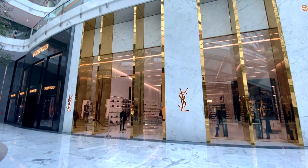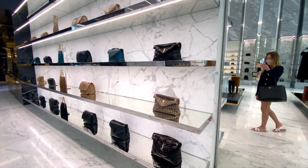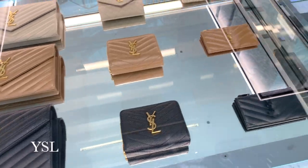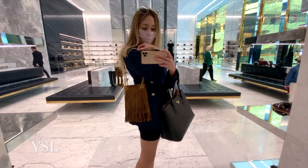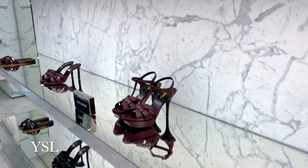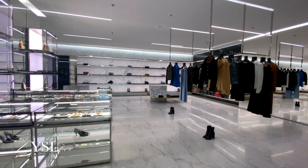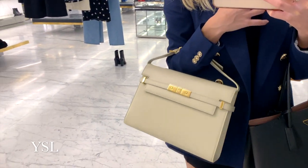Now we're headed over to YSL, which has the most stunning shop space — it's like an art gallery, just look at all the marble. There's something here I could see in my collection — I love the color but I also like the fact that it's a bit of a different design.